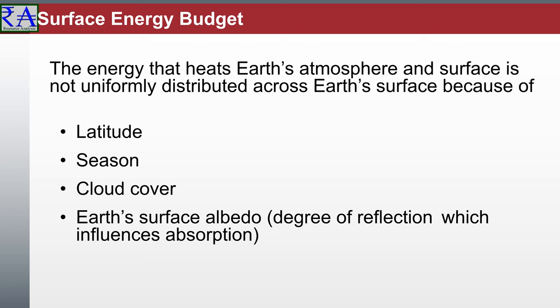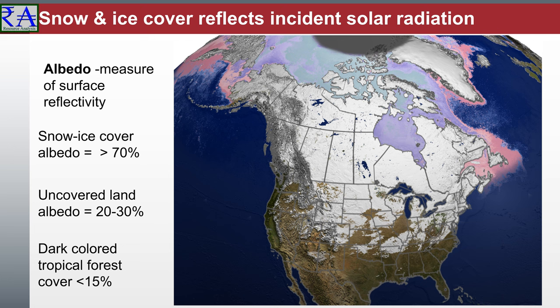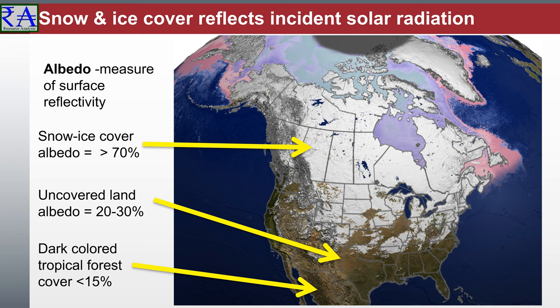Vegetation cover alters albedo. The albedo of dark-colored tropical forest cover is typically less than 15%, thus absorbing high levels of solar radiation. The albedo of lighter-colored pasture and cropland is typically in the range of 20–30%, slightly greater than unvegetated bare ground, which is always less than 25%. This tells us how much solar radiation is absorbed by plants instead of being reflected away.